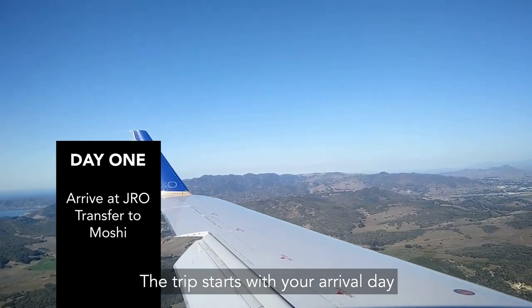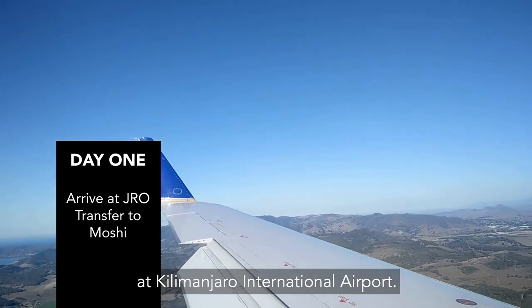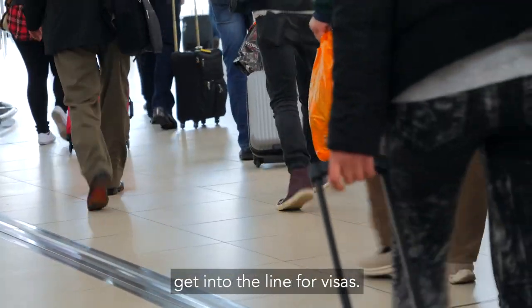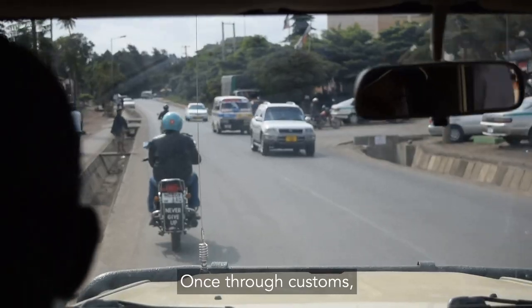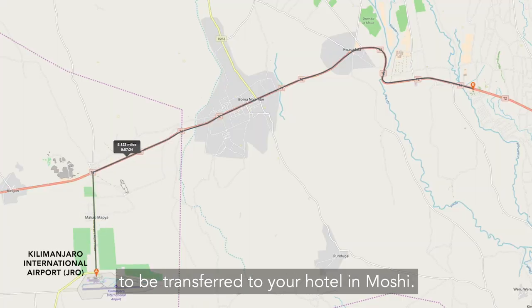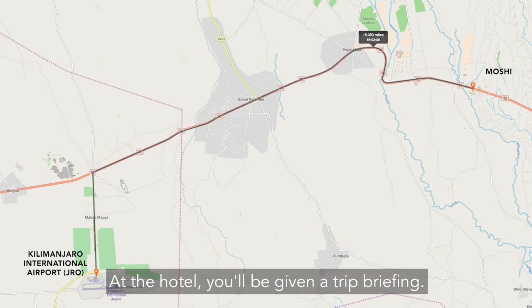Day 1. The trip starts with your arrival date at Kilimanjaro International Airport. You should depart the plane quickly and, if you haven't already, get into the line for visas. Once through customs, pick up your bags and exit the airport toward the parking lot to be transferred to your hotel in Moshi. At the hotel you'll be given a trip briefing.